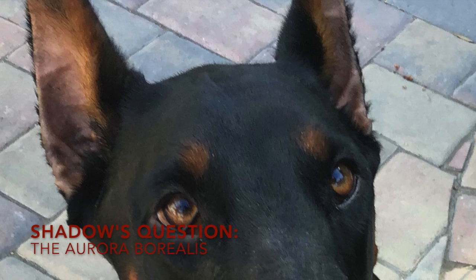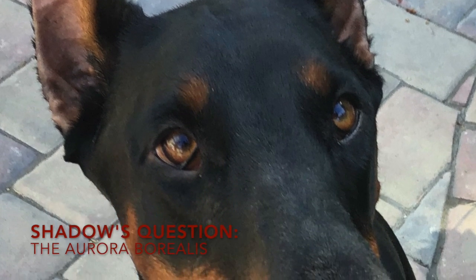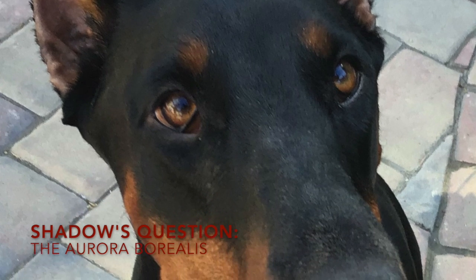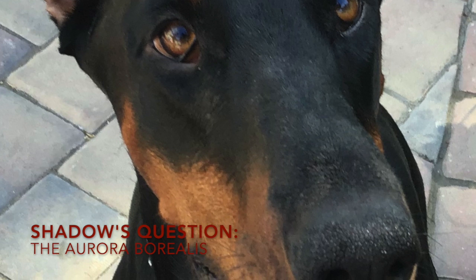Hey guys! Welcome back to Doggy Darwinism. While planning her next trip to Iceland, Shadow had some questions about the Aurora Borealis that occurs in Iceland's latitude. This is what we're going to be talking about today.